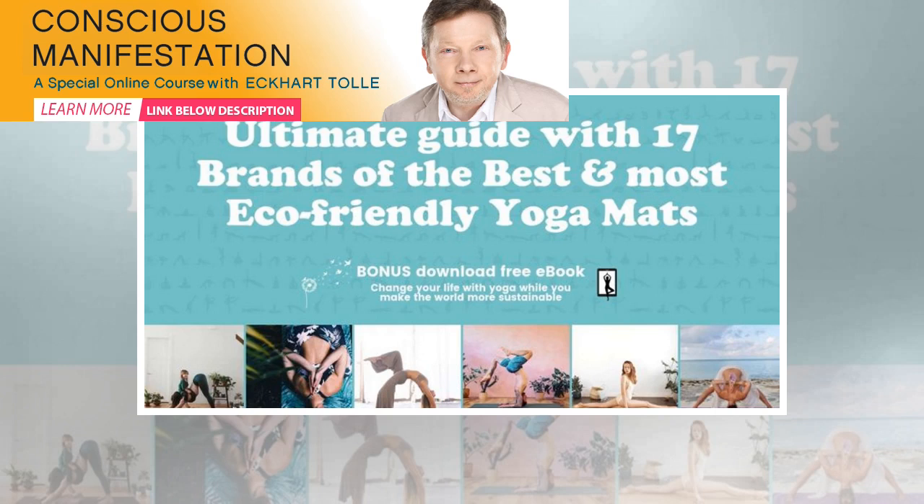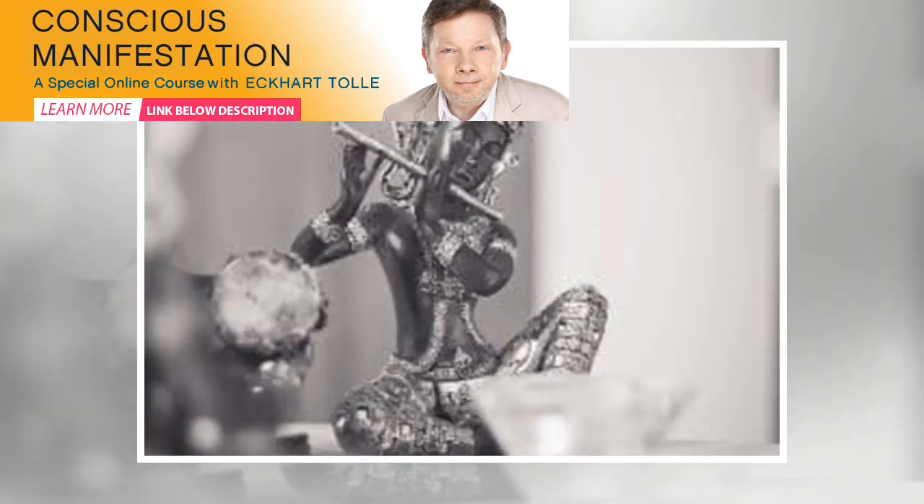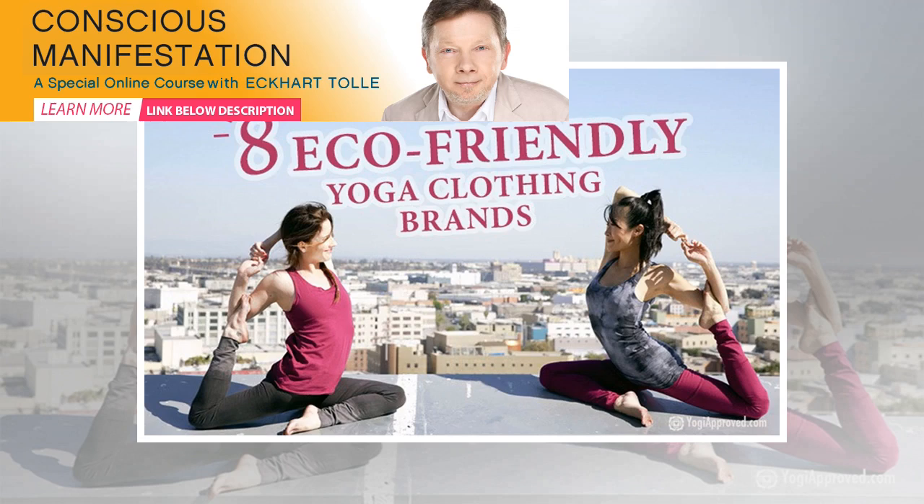Eco-Friendly Recyclable Yoga Block. This eco-friendly yoga block is made from 100% recyclable cork mats, which is one of the most sustainable products in the world. It's made by 42 Birds, which is a collection of athletes, yogis and nature lovers who are passionate about changing the world and protecting mother nature.